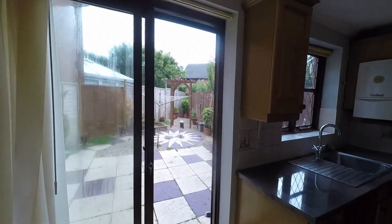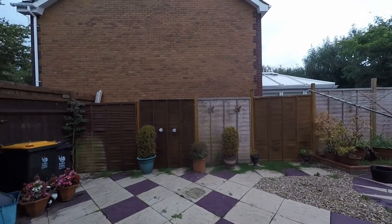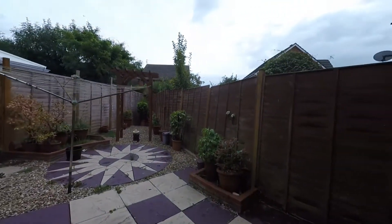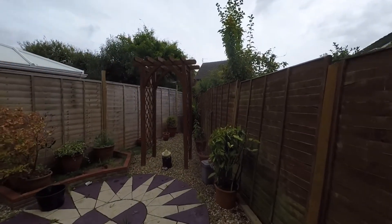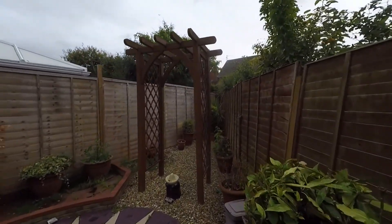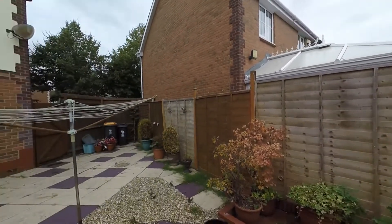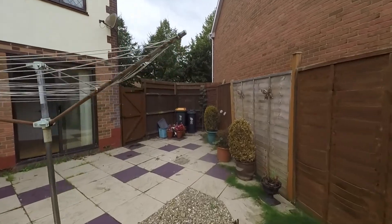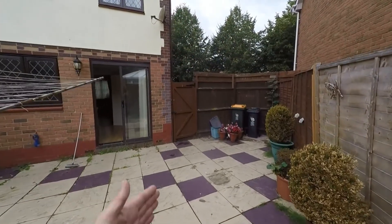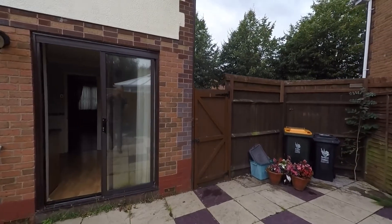We have the patio doors taking us out to the enclosed garden. Stepping onto this great size patio area, there's plenty of floor space here for your outdoor furniture. The low maintenance garden continues with plenty of space for keen gardeners and a good space for relaxing and entertaining — a nice safe space as well for those with children and pets. The gate here takes us back onto the driveway out to the side of the property.